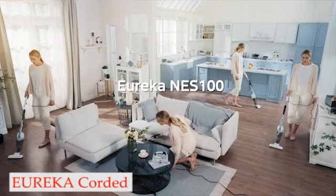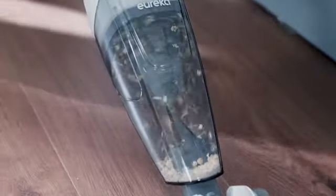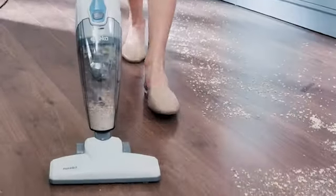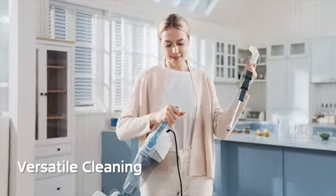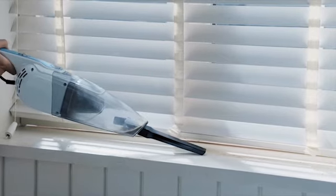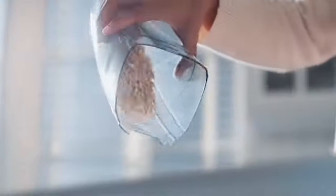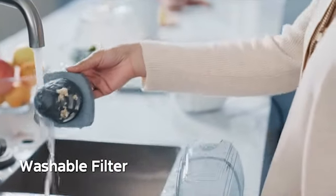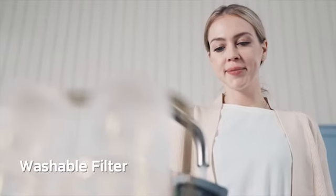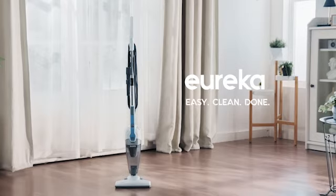Number 2: Eureka Corded Stick Vacuum. If you want a small vacuum for basic cleaning, the Eureka Lightweight Stick Vacuum Cleaner is a good option. With swivel steering and a weight of less than 3 pounds, it is simple to maneuver around furniture or corners. The Eureka Lightweight Stick Vacuum Cleaner's 3-in-1 design is one of its best features. It can be used upright, which is great for rooms with carpeting or hardwood floors. Alternatively, you could take out the stick and use it as a handheld vacuum that can fit into smaller spaces like car seats or stairs.